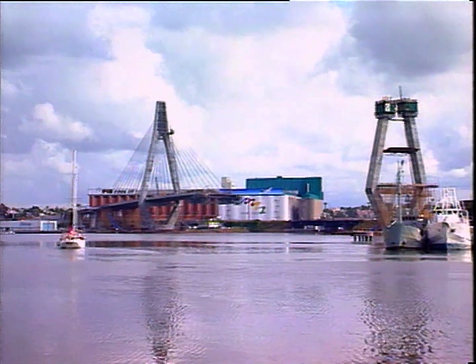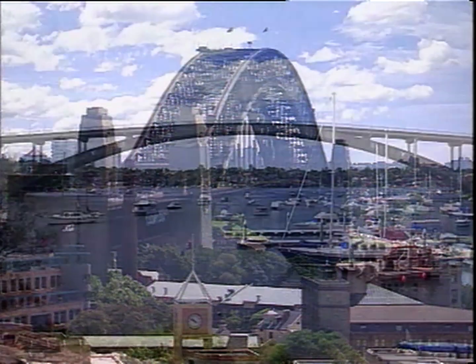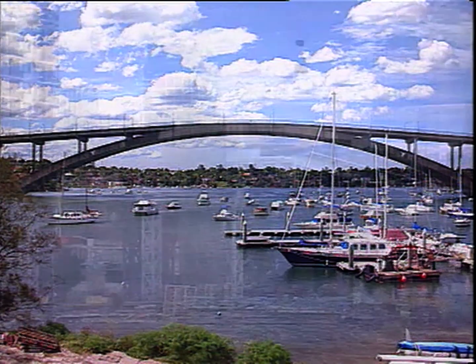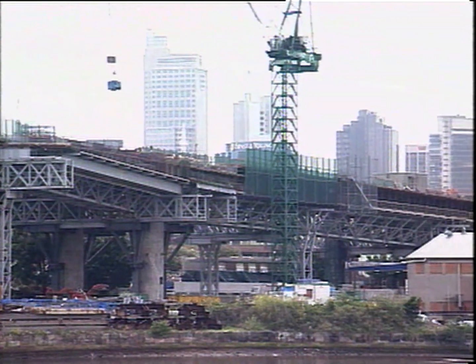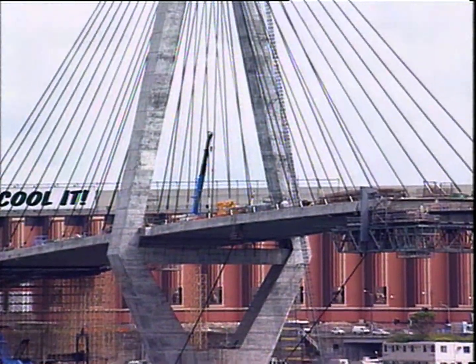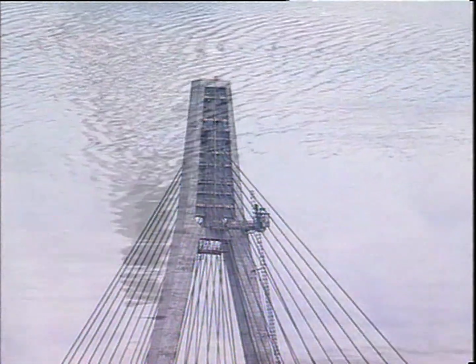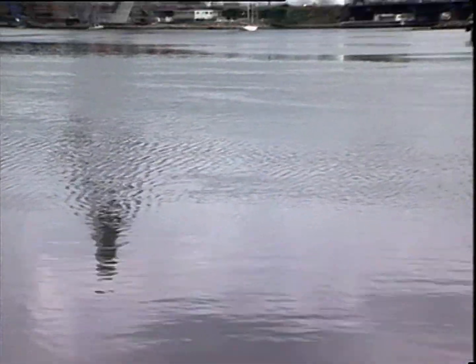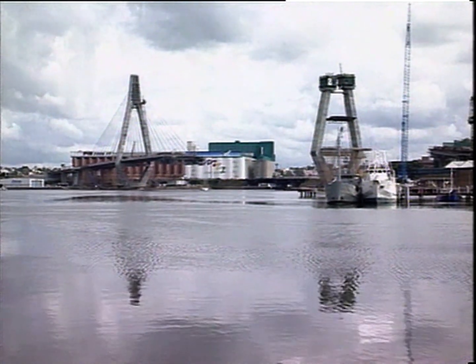When completed, the Glebe Island Bridge will join the Sydney Harbour and Gladesville Bridges as the third significant world-class harbour crossing, all built exactly 32 years apart. High, light and delicate in appearance, the landmark Glebe Island Bridge will be the biggest of its type in Australia and a vital and welcome addition to Sydney's road network.